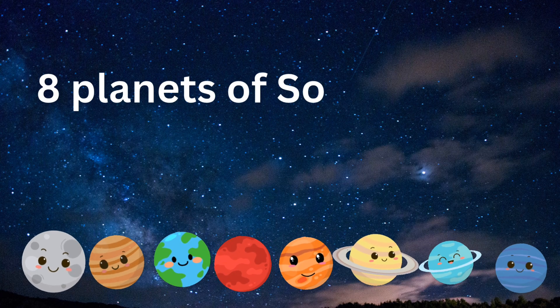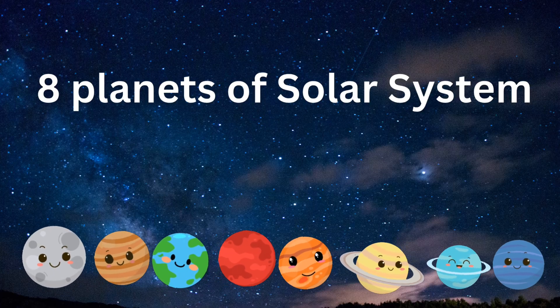Now, let's visit the eight planets, each one special in its own way.